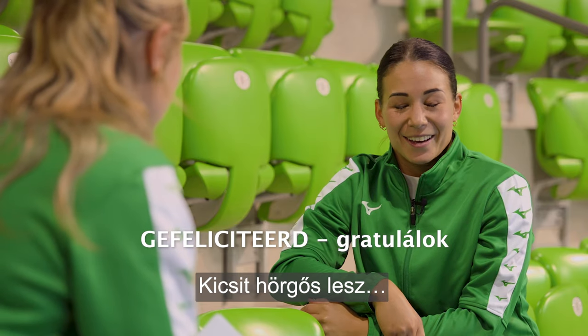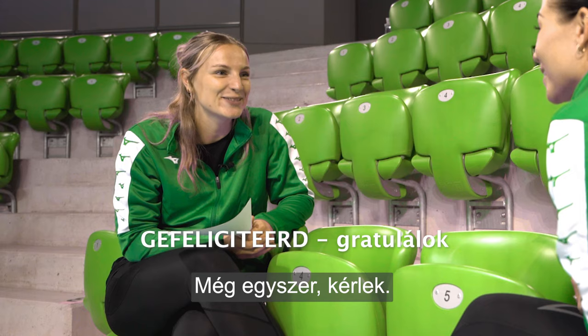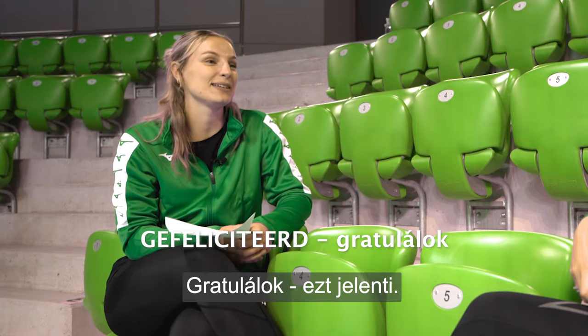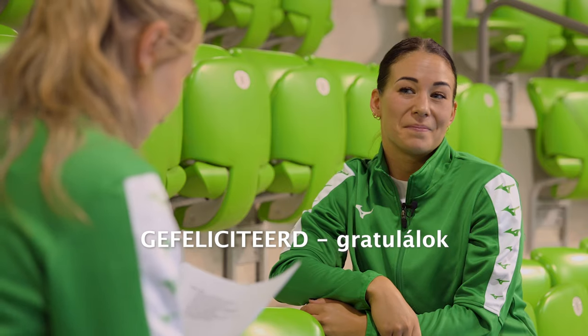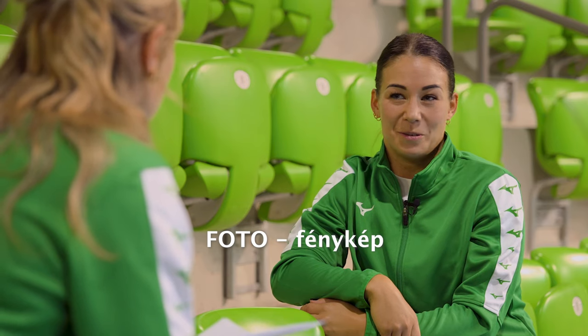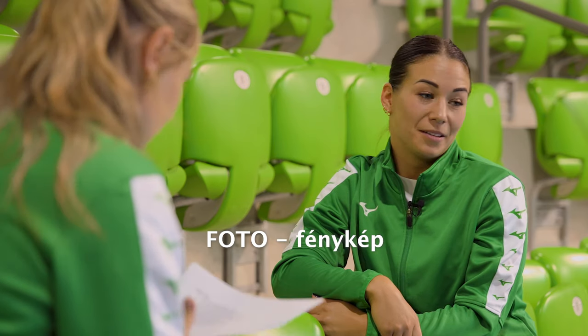Gefeliciteerd. Okay, one more please. Gefeliciteerd. Gefeliciteerd. Yes, and it means congratulations. Okay, this one's easy. Foto. Foto. Yes, it's picture. Okay, that's good.